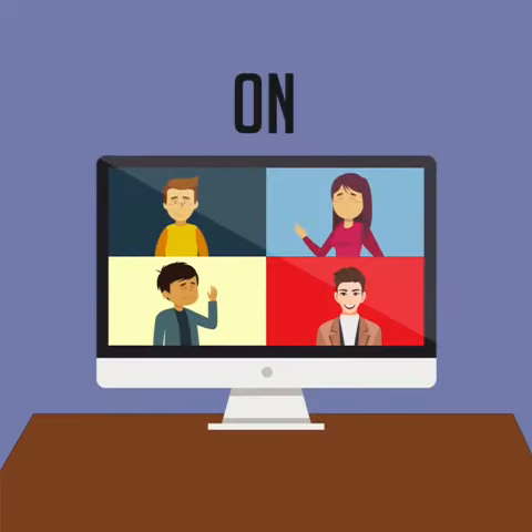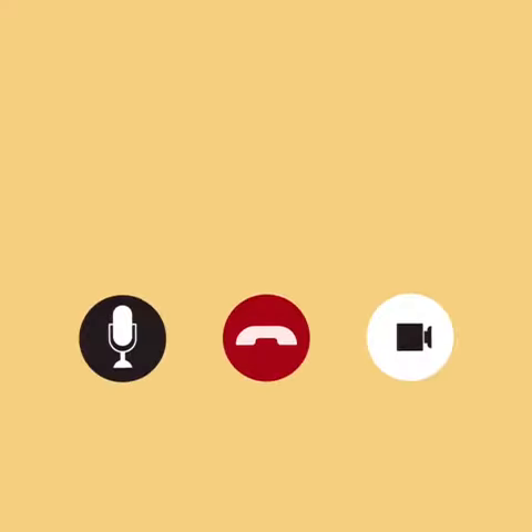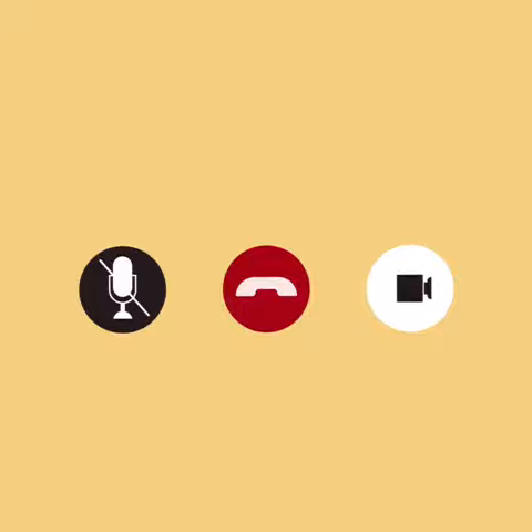Number 7: Keep the camera on. It's considered indecent to keep the camera off. Number 8: Keep the mic on mute when you are not speaking.